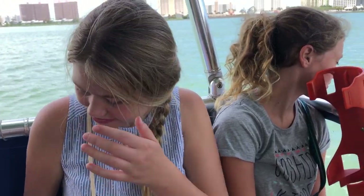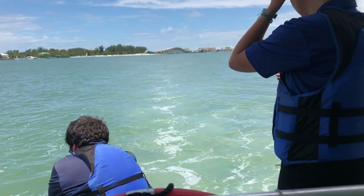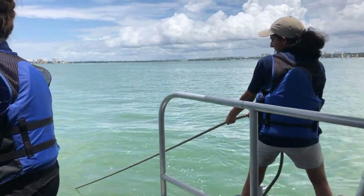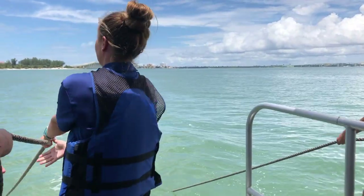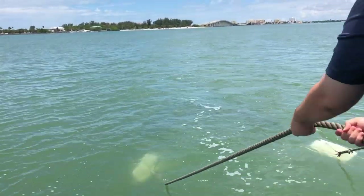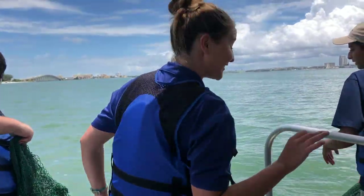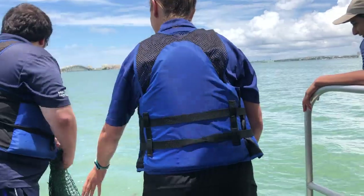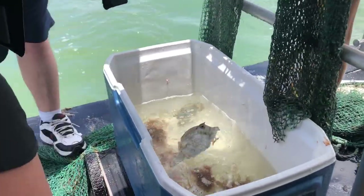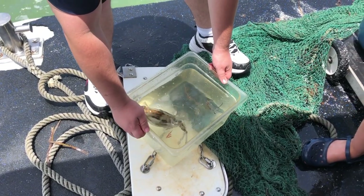Girls, what do you think we're going to catch? She said maybe stingrays, maybe starfish. Let's see what we catch here today. Did we catch a shark? We maybe caught a shark! This one I'm going to show you guys right away but we are going to release him — he's just way too big.